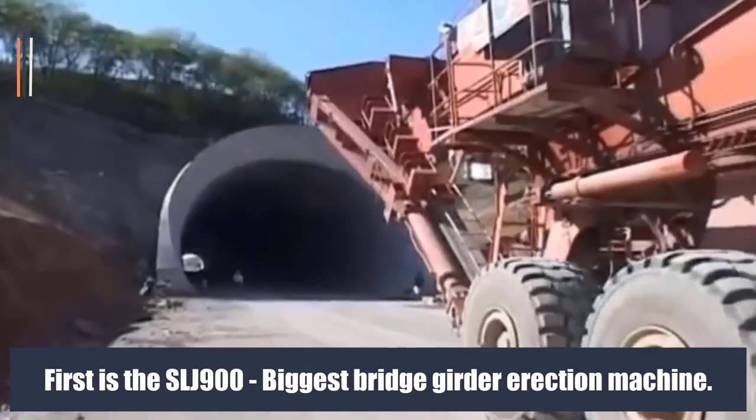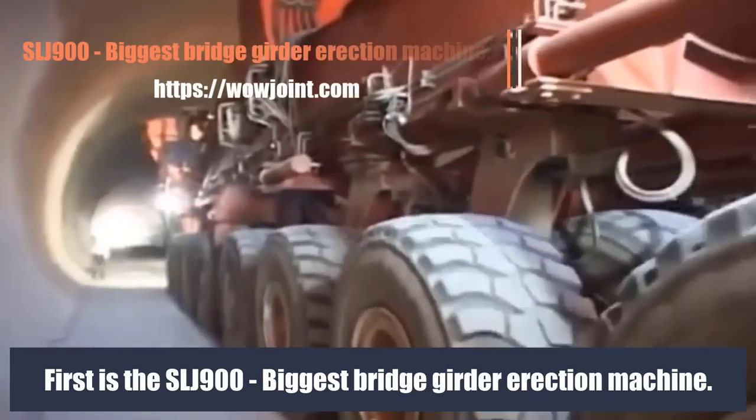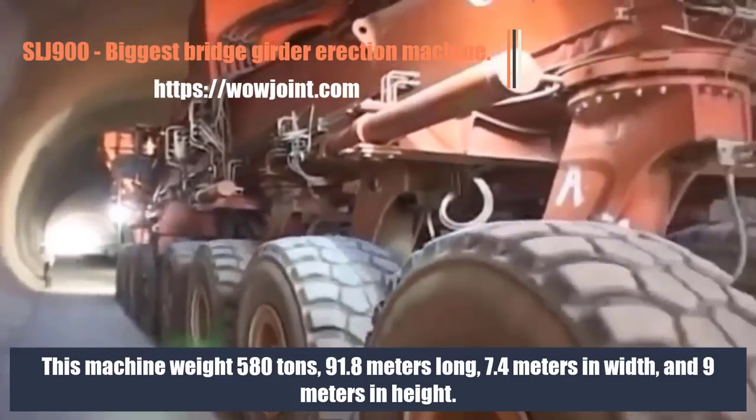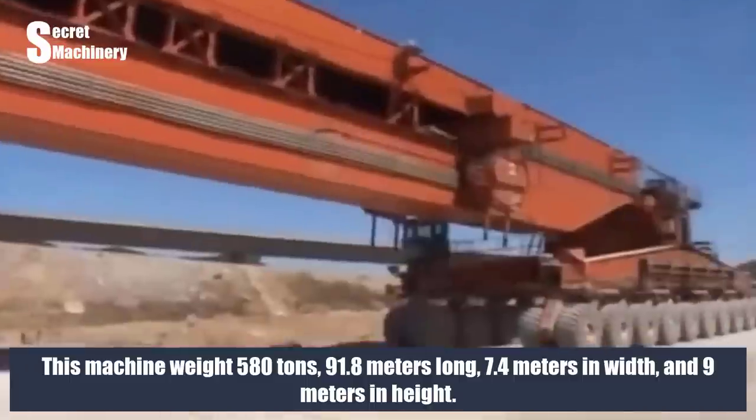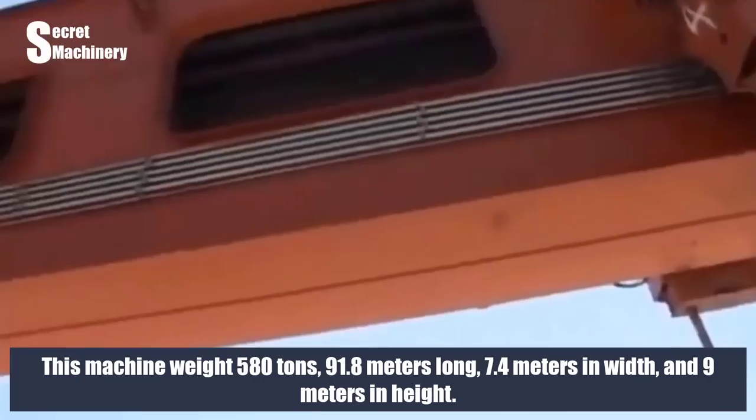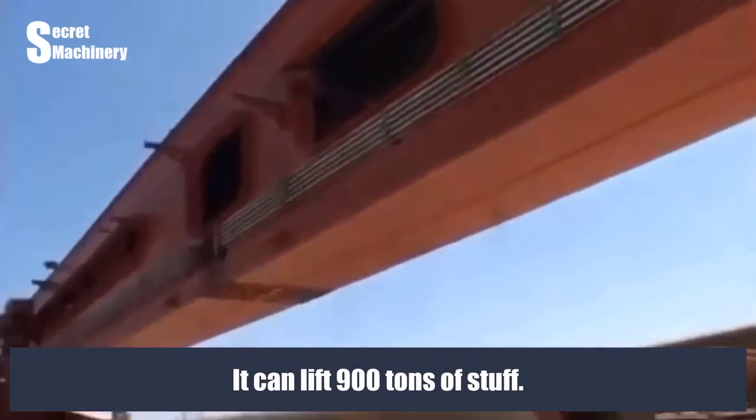First is the SLJ900, the biggest bridge girder erection machine. This machine weighs 580 tons, is 91.8 meters long, 7.4 meters in width, and 9 meters in height. It can lift 900 tons of material.